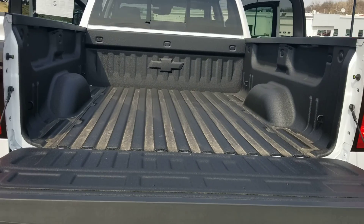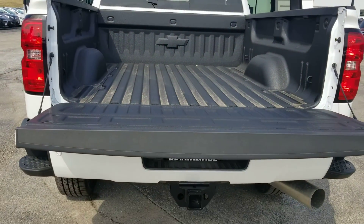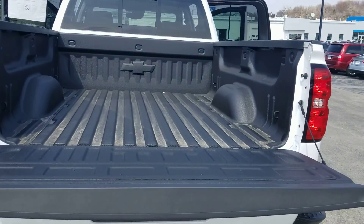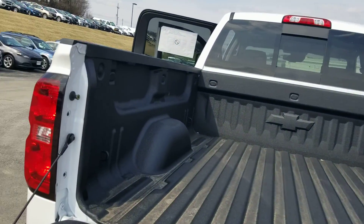Like that Chevy symbol right in the back of the bed. Hitch already on there. Look at that tailpipe. Nice truck.